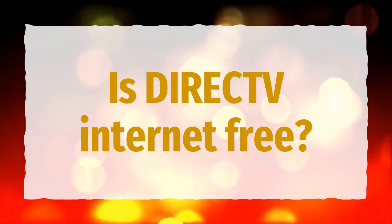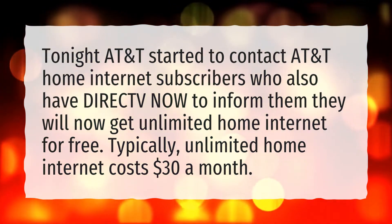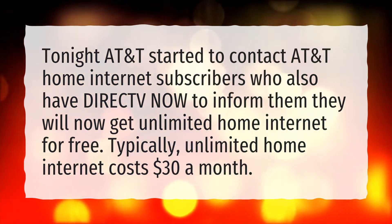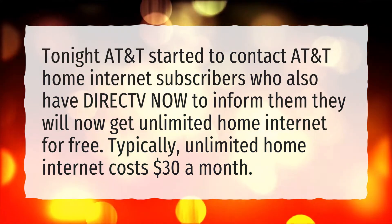Is DirecTV Internet free? AT&T started to contact AT&T home internet subscribers who also have DirecTV Now to inform them they will now get unlimited home internet for free. Typically, unlimited home internet costs $30 a month.